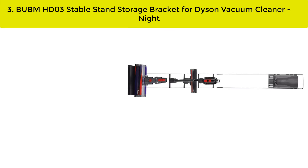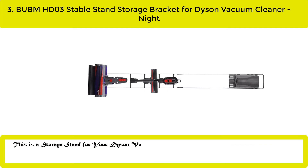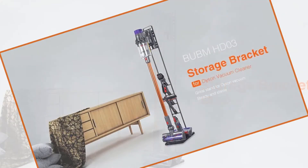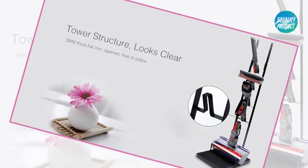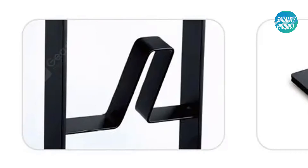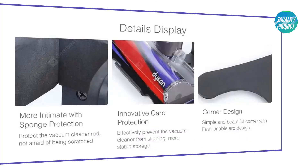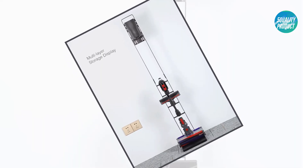Our best number three: the UBM HD03 stable stand storage bracket for Dyson vacuum cleaners. This is a storage stand to keep your Dyson vacuum cleaner and its accessories in the same place. Three-millimeter thick flat iron — firm and strong with good anti-corrosion and anti-rust function. The 29 by 22 centimeter base keeps stability so the bracket is not easy to shake or fall. The wall charger can be fixed directly on top. Suitable for Dyson V6, DC58, DC59, DC62, DC74, V7, V8, and V10.